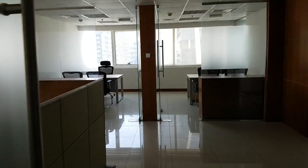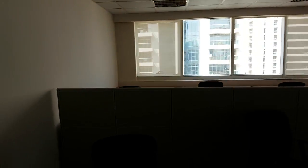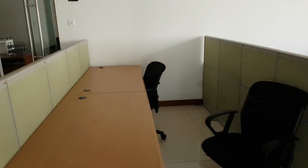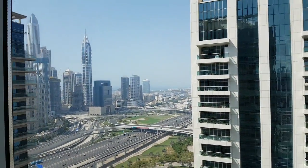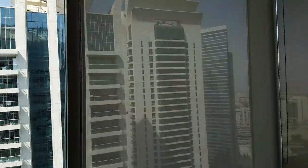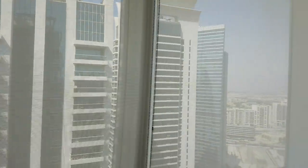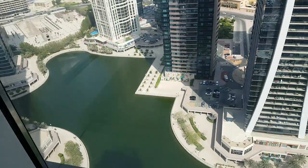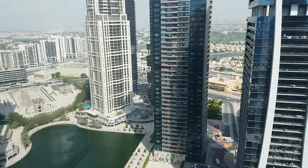Then we enter the main area, which has some open space right here, and also a nice view of the city. And this is a corner office where you get a view of the lake down here, and you also get a view on the other side of the motorway.